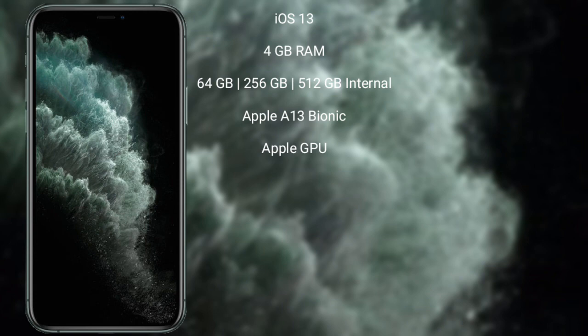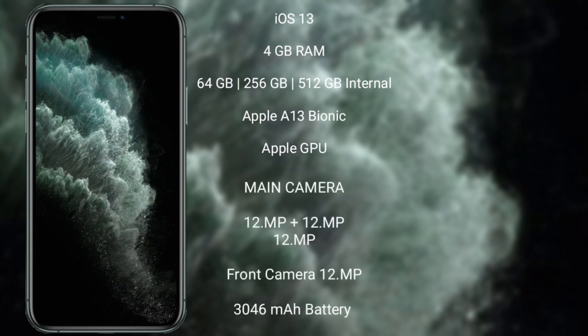iPhone 11 Pro runs on the iOS 13 operating system. It comes with 4GB RAM and 64GB, 256GB, or 512GB internal storage, Apple A13 Bionic processor with Apple Graphics GPU.